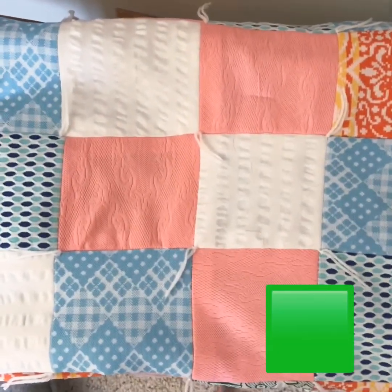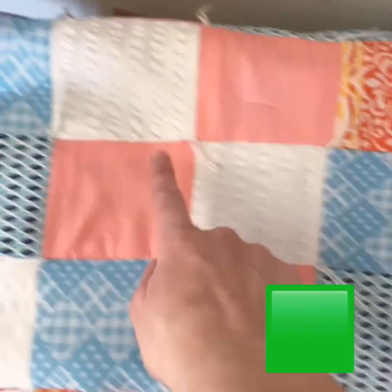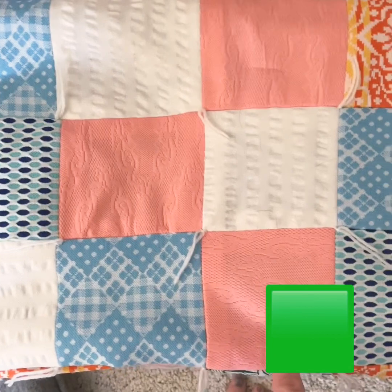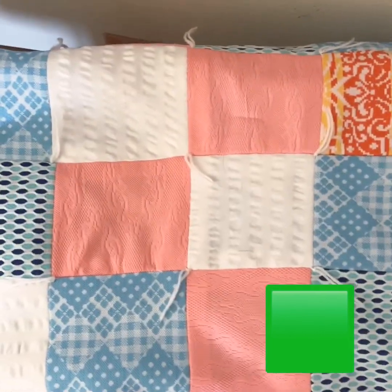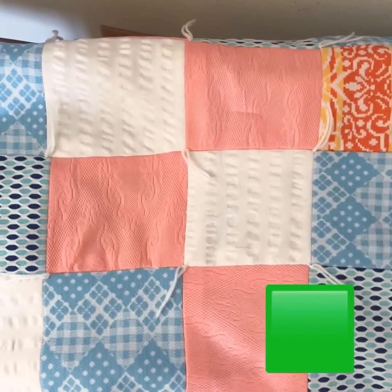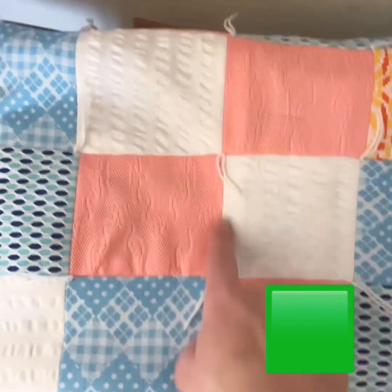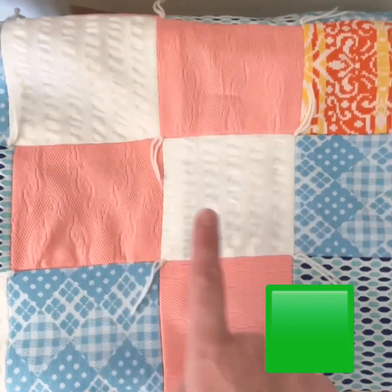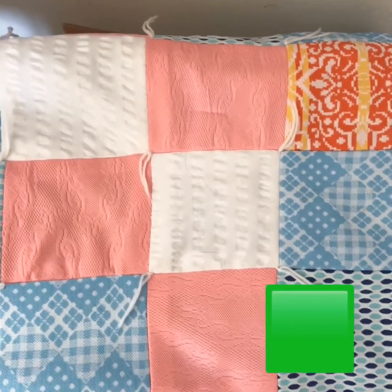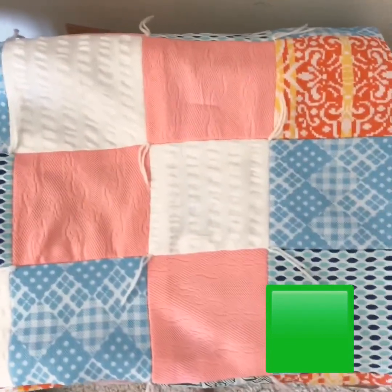Look at this quilt. A quilt is a kind of blanket where all the different pieces were sewn together. Does this quilt have squares on it? Yeah, lots of squares! Let's count the sides on this white square: one, two, three, four. Four sides and they're all the same. This quilt has lots of squares on it.